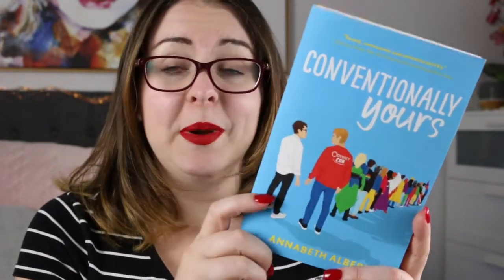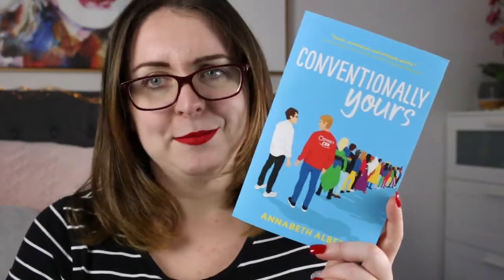Then I have Conventionally Yours by Annabeth Albert, which came in a BayCrate box. I do really like Annabeth Albert's books, though this one is not my favorite of hers — my favorite is probably the Out of Uniform series. This one is a male-male romance, more new adult than adult. It follows Conrad and Eldon as they road trip across the country to a convention, starting off as frenemies before it becomes a frenemies-to-lovers story.